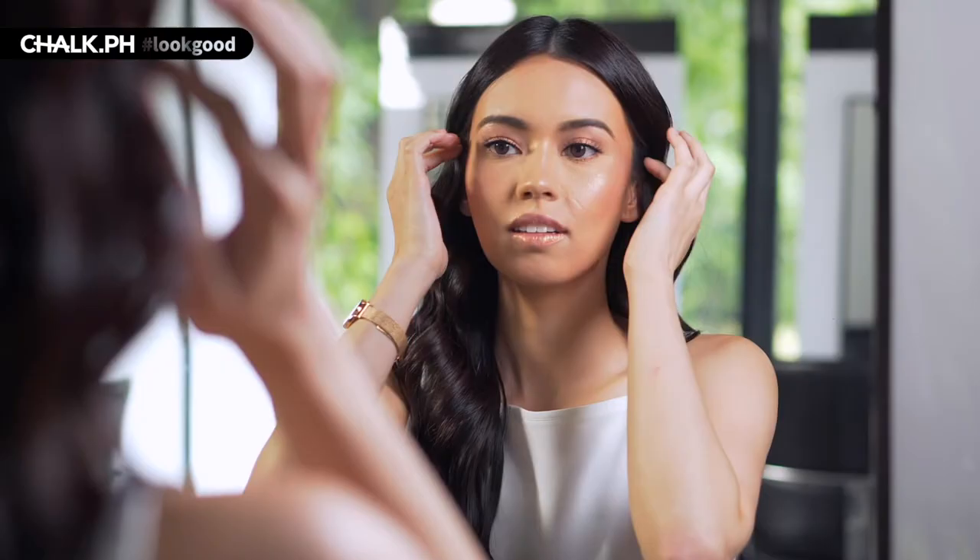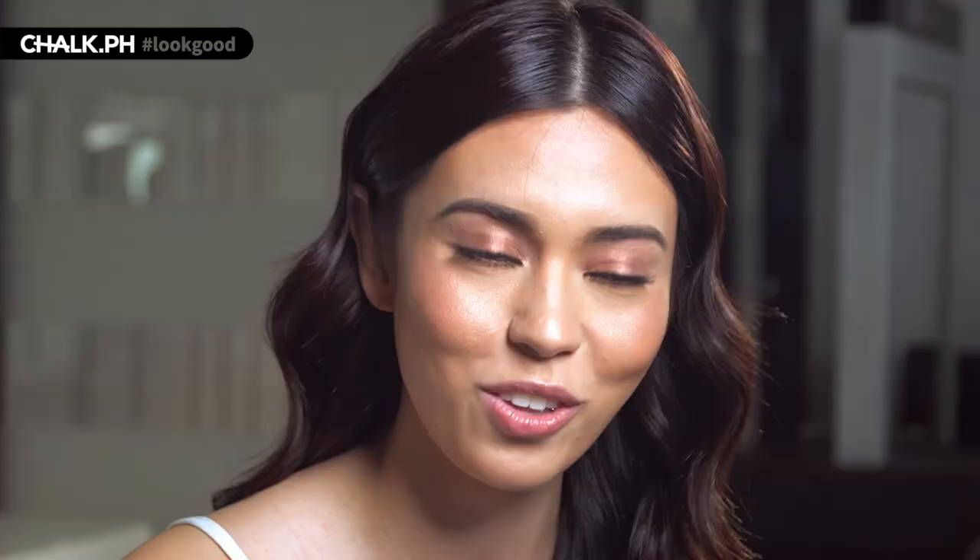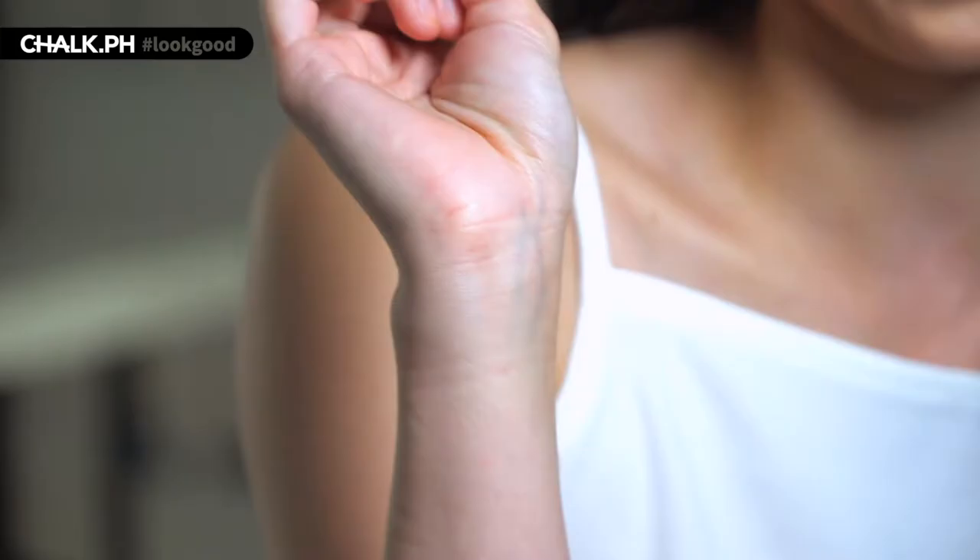It can really change your complete appearance. To determine what lippy is good for you, you have to first determine what your undertone is. You're either a warm undertone or a cool undertone. And if you're not familiar with skin type, you wouldn't know exactly which category you fit into. You're a warm undertone if you have green veins and you're a cool undertone if you have blue veins, just like me.